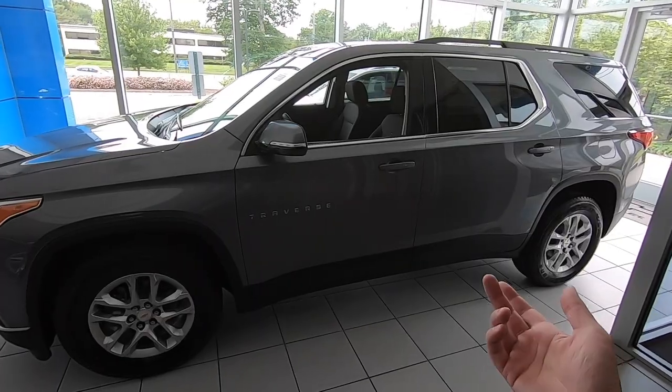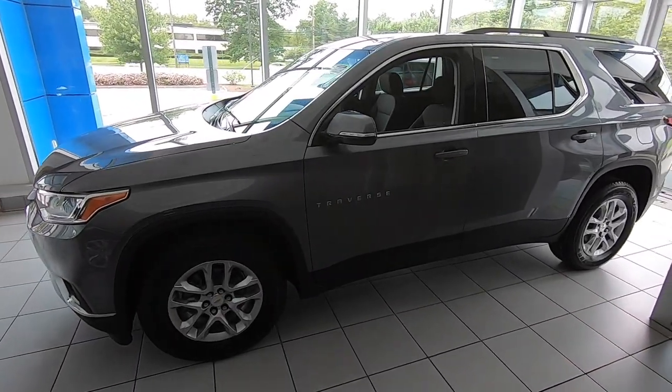Check out chevy.com, or drop any questions in the comments below — I'll answer them all. The Traverse starts around $30,000 and goes up to about $54,000, before discounts and incentives, depending on what options you want. There's a ton to talk about when finding the right vehicle for you and your family.